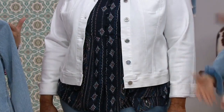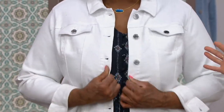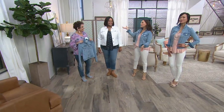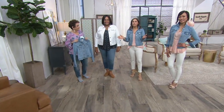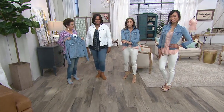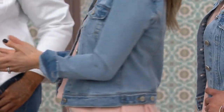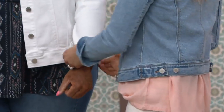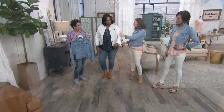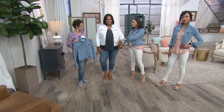They are both machine wash, tumble dry — isn't that amazing! I'm a pop-the-collar kind of girl on my denim jacket. Some people aren't, so it's really preference. I rolled up my sleeve — I like to do that, it gives it a little bit more of an effortless look and feel. But you can easily leave it pushed down, buttoned up, and it's a little bit more sophisticated and tailored. And this white one is just crisp and clean — it's so beautiful.